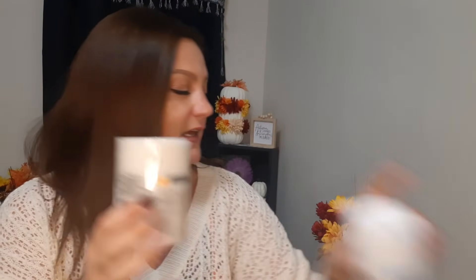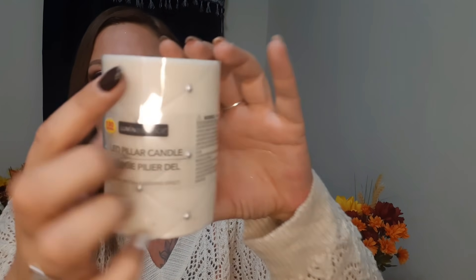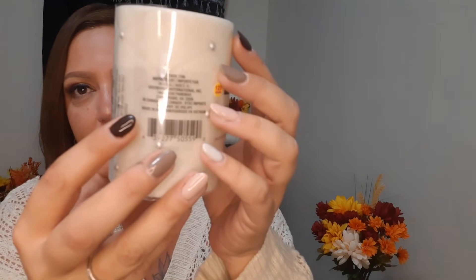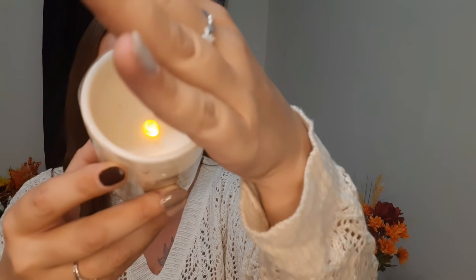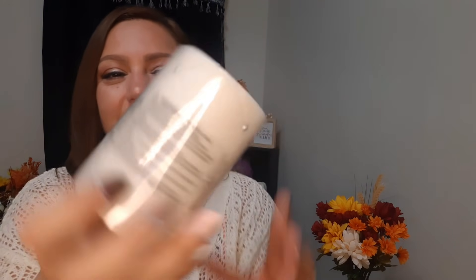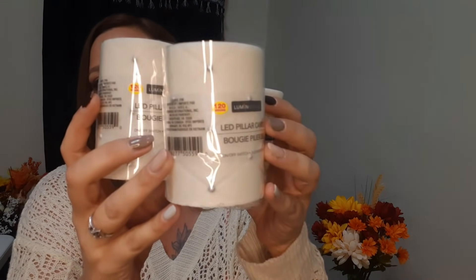We also picked up these LED candles. I showed you in the last video the tall pillar candles - the white ones. These are an off-white color with little silver dots that look like gems all around it. This one also has an on/off switch with a flickering effect - 120 hours of use. I love these, they are absolutely adorable. I got three of them.